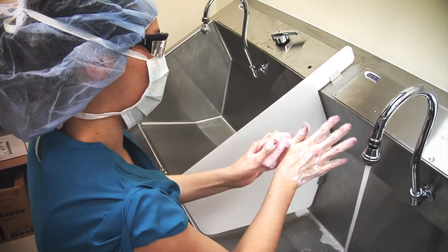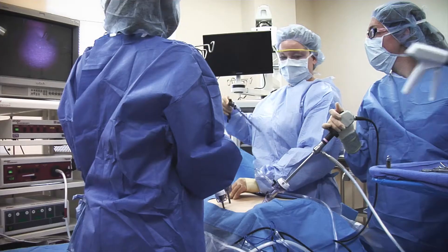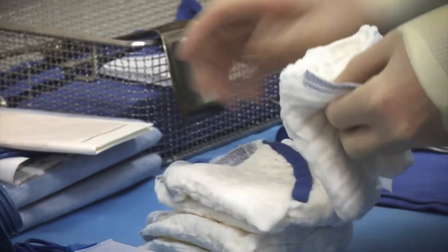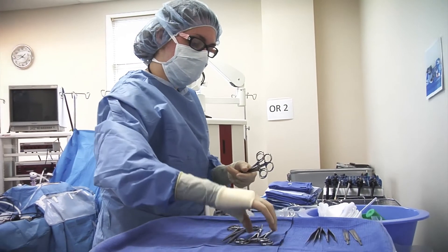Some of the Surg Tech's primary functions are to keep the operating room sterile, handle and care for the surgical instruments, including passing them to the surgeon during an operation, as well as keeping a count of all the items used. Sometimes instruments or sponges can get left inside a body cavity, which is really bad. So the reason they count is so that doesn't happen — it's for patient safety.